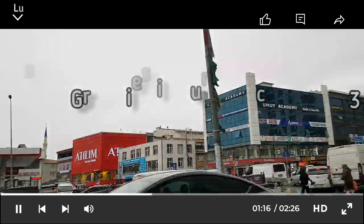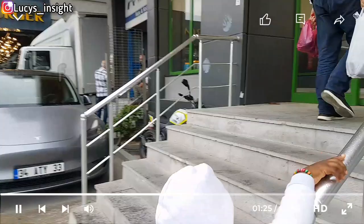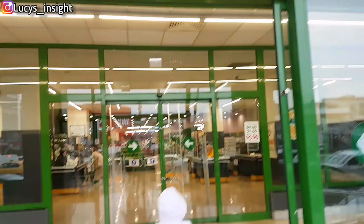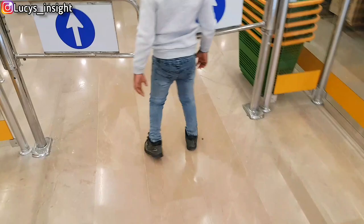Okay, can you guys see it's raining? Let's enter this fine market. We're entering the fine market because it's raining.